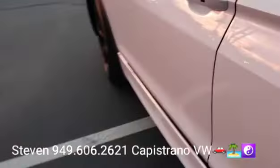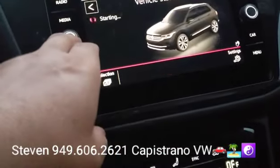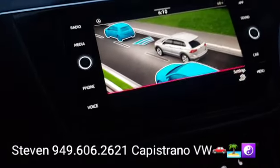It's got keyless access, keyless start/stop, and privacy glass for the back windows. Actually, let me check — it does have the blind spot monitors, just not the power liftgate. It also has the touchscreen radio.